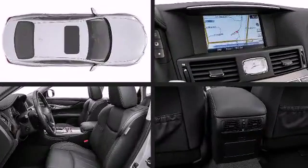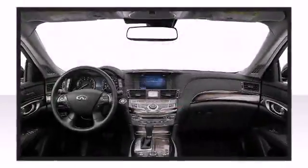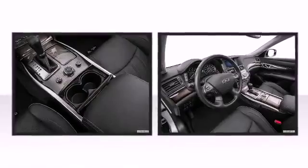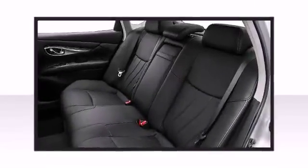Optional leather-appointed seating elegantly matches the luxurious Japanese ash wood interior trim of the Q70 Hybrid. The optional Bose 10-speaker premium audio system fills the cabin with full, luscious sounds.